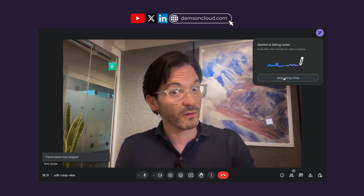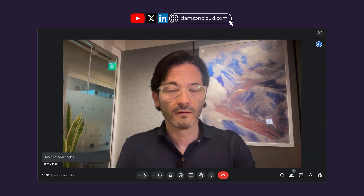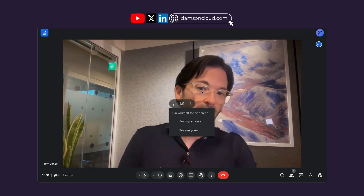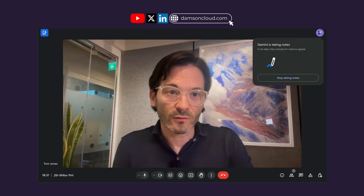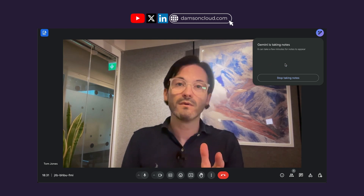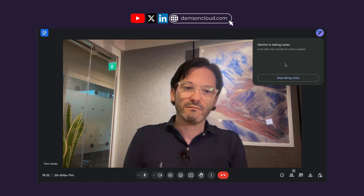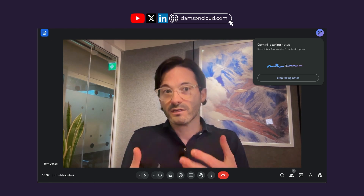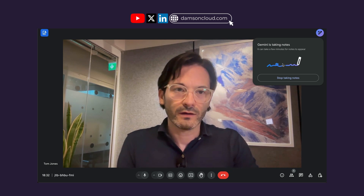I'm going to do a little 'here's one I made earlier' — I'm going to stop the note-taking there and close that, because I've actually had this running earlier so that it would start to take notes for me. It does take a little bit of time because it needs to get an amount of audio and text from the meeting to transcribe, but once it does it will appear in here.